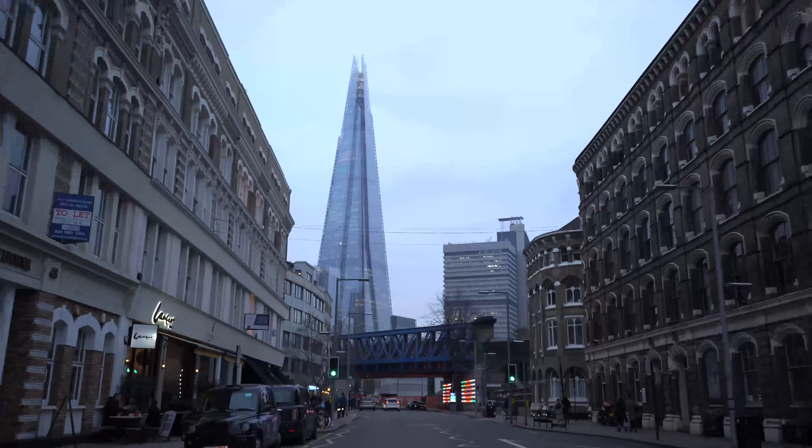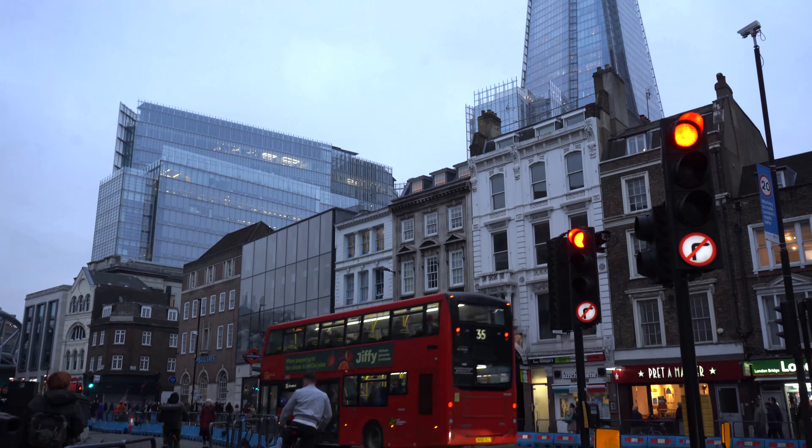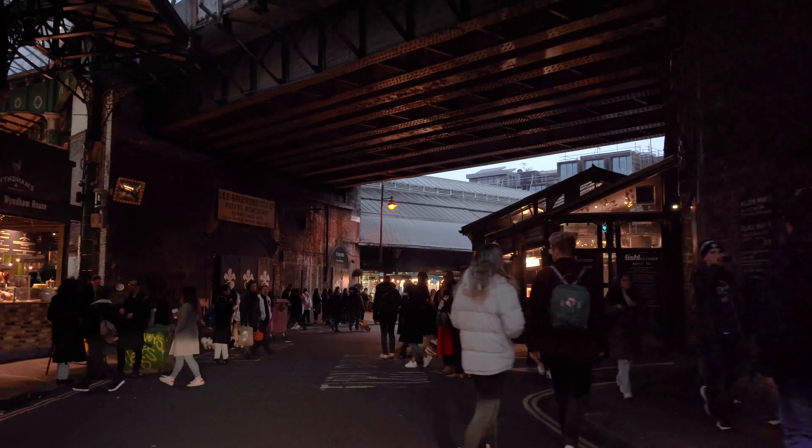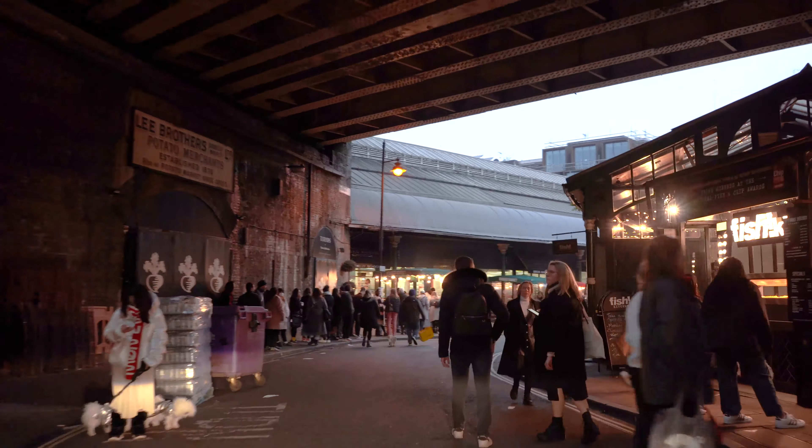You've also got the London Museum which documents the history of the UK's capital city from prehistoric to modern times. London is an exciting city to live in and you never know who you might bump into just around the corner.